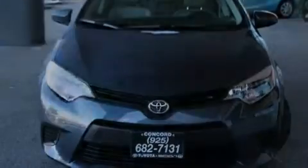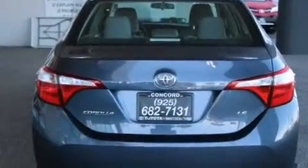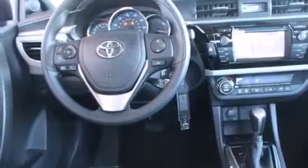All of the following features are included: a split-folding rear seat, cruise control, a rear window defroster, a CD player, front side impact airbags, traction control, an anti-lock braking system, a keyless entry system, and an automatic climate control system.